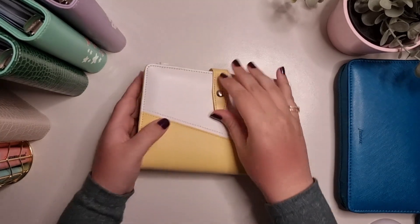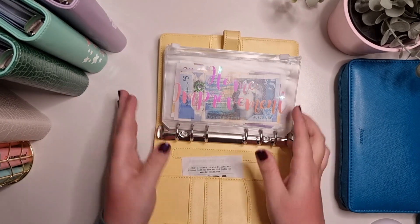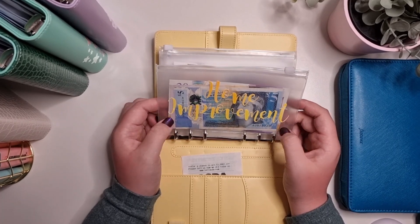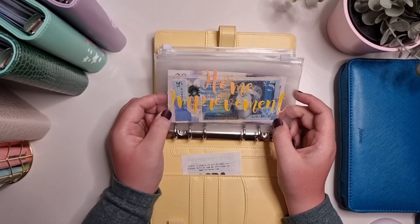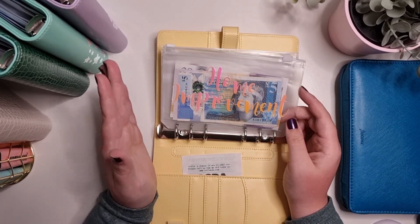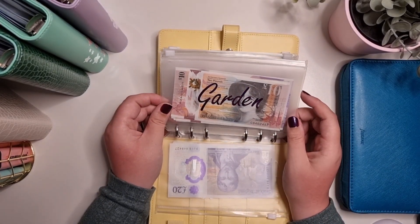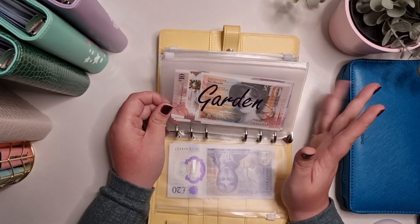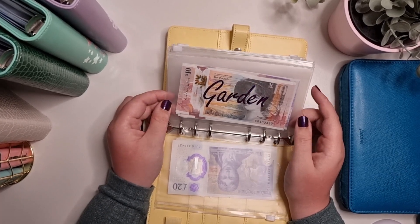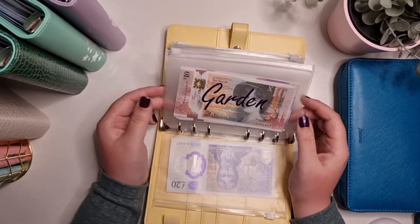So this is my longer-term joint binder — I haven't really changed this much. Home improvement is in here — even though it's long-term I will be dipping in and out of it. This is more for things like if I want the roof done or something like that, eventually once I've got all the little things out of the way. Garden is self-explanatory — fencing and that sort of thing — and there will be more expensive things we want to save for longer.